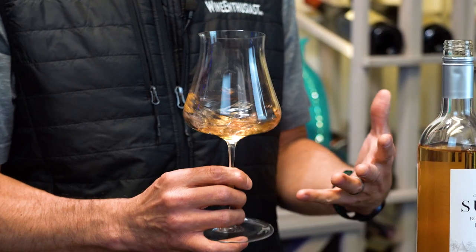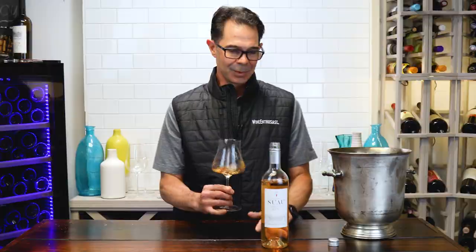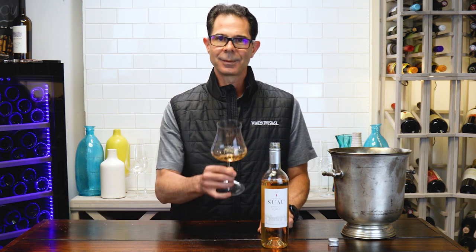And the QPR on this wine is off the chain. Wait until you see the price for a rosé of 100% Cab, single vineyard, of this quality. We hope you enjoy it — happy spring, cheers!